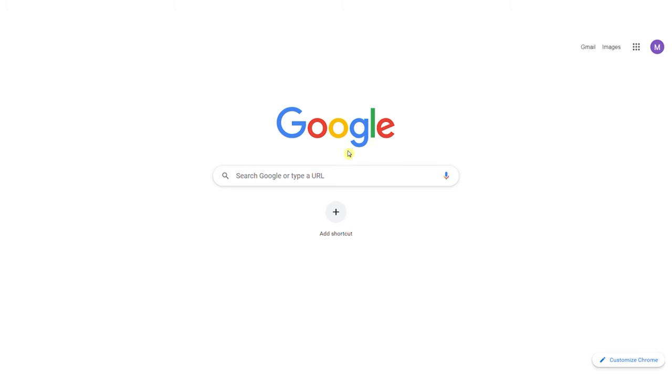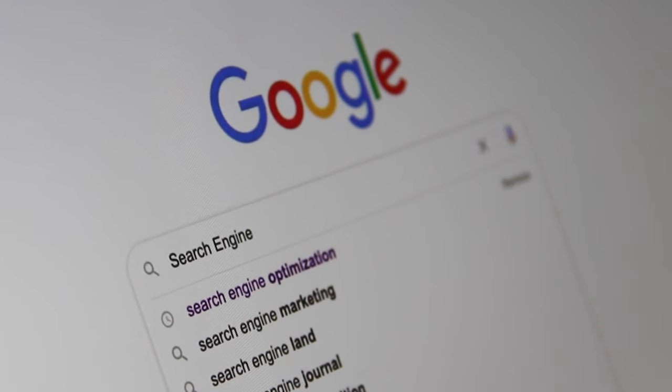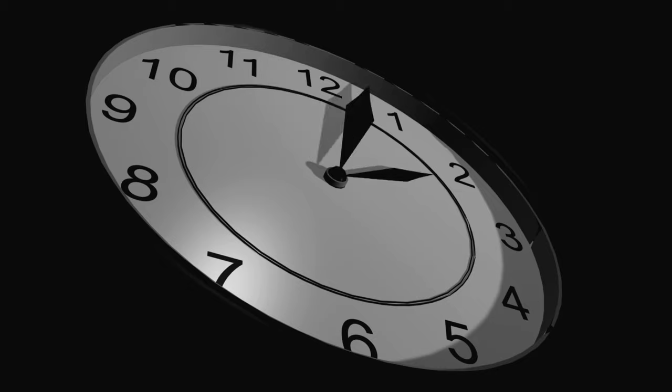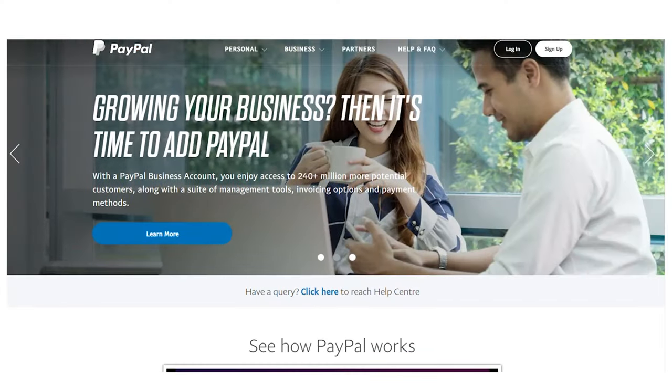So let's start right here so I can show you how to use Google to get paid again and again — all of this will literally take less than 30 minutes. If PayPal is not available in your country or you don't want to use PayPal, then I will show you how to select other payment options.